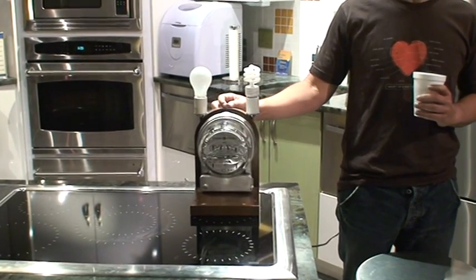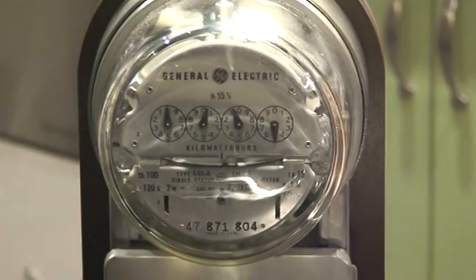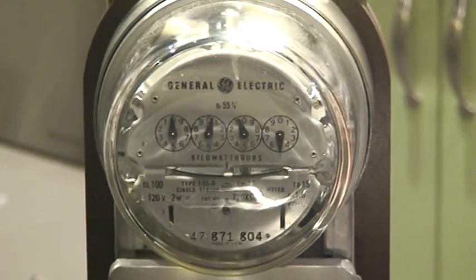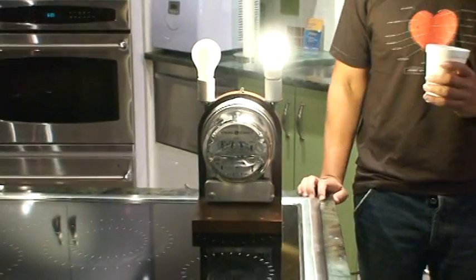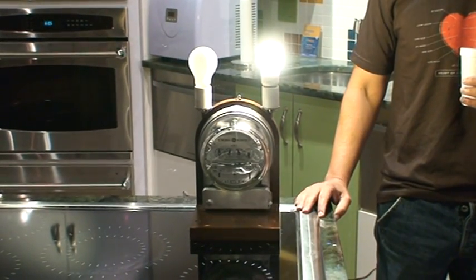Take a look at the fluorescent equivalent. Now the average house has got about 40 bulbs. Imagine what your meter is doing if you've got all incandescent.